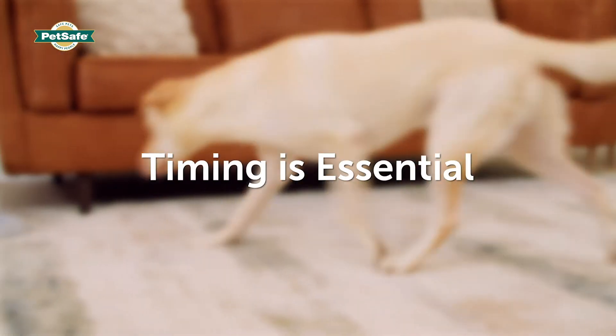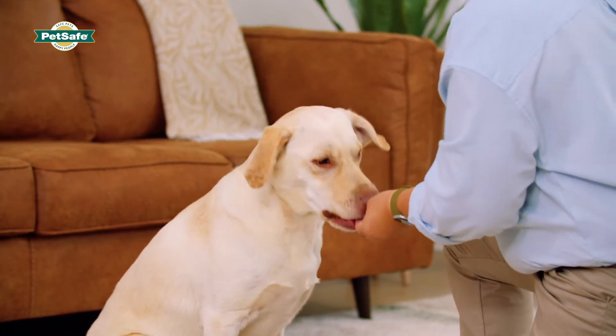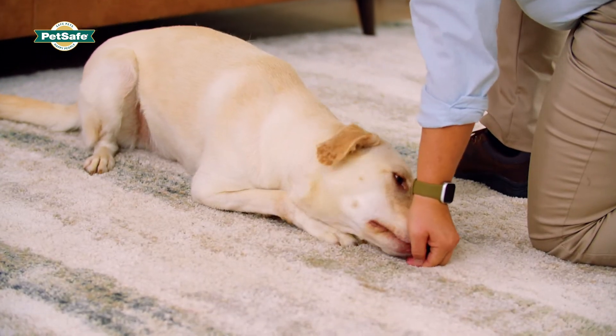Hi, I'm Jen for PetSafe Brand. Today we'll talk about how your dog learns. One of the most important factors in dog training is timing. Timing needs to be quick. It's best to reward desired behaviors as soon as possible, within one second, so your dog understands the association.